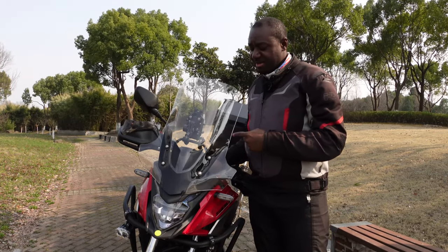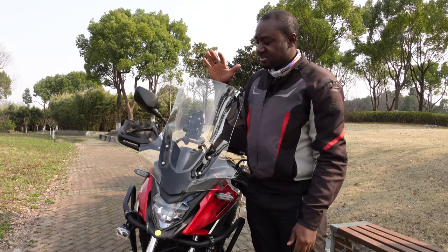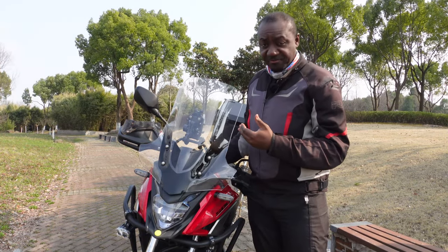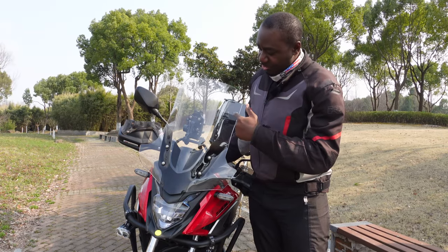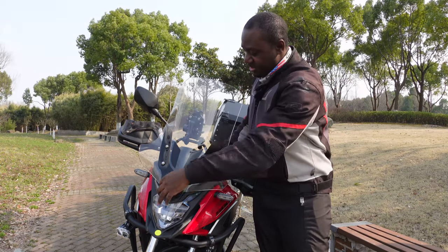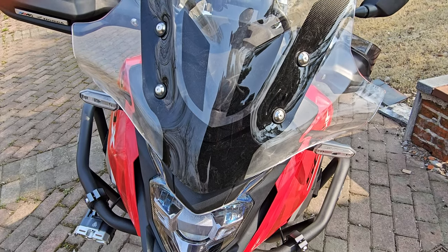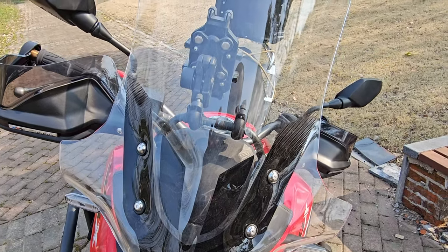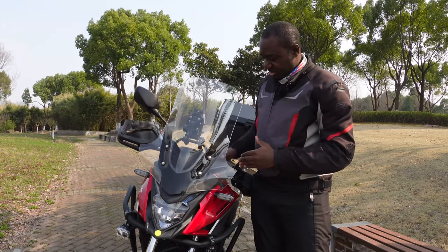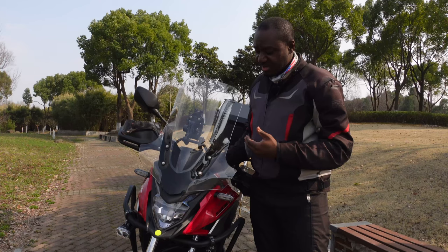I'll start here in the front with the windshield. The first change I made was the windshield — I had one about the same height of 60 centimeters, basically the same height as this one. But the difference is the old windshield was slimmer and didn't have these protruding ends, so I decided to go for this one which has protruding ends for more wind protection on the lower part of my body.